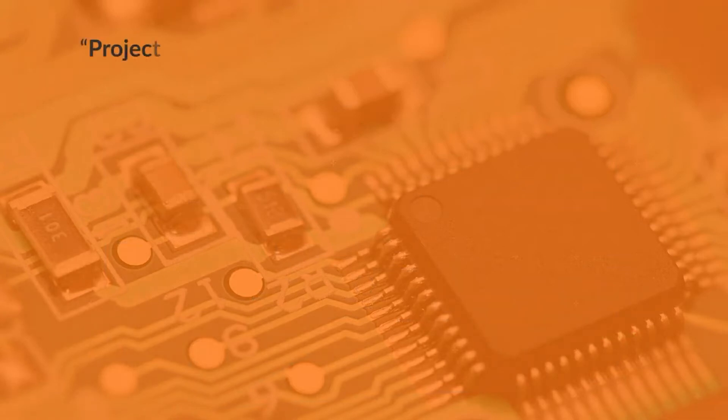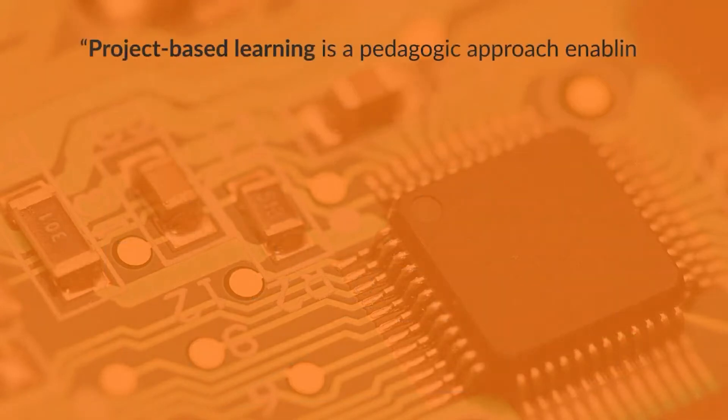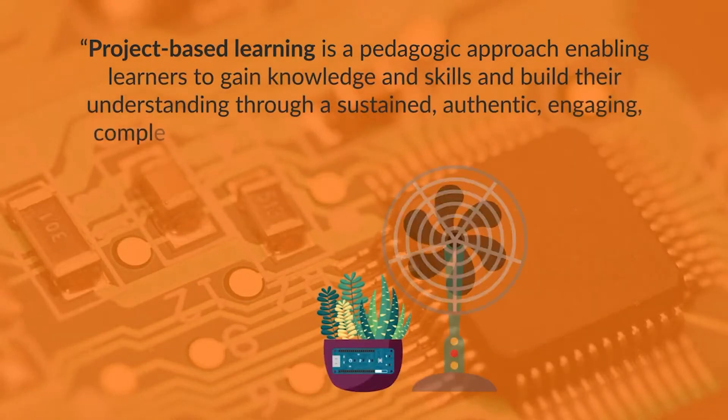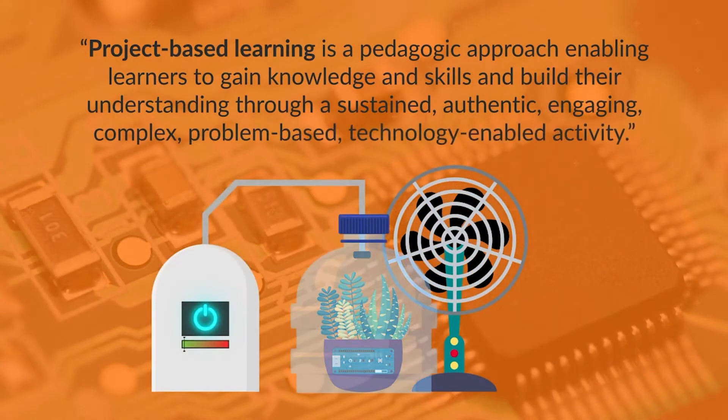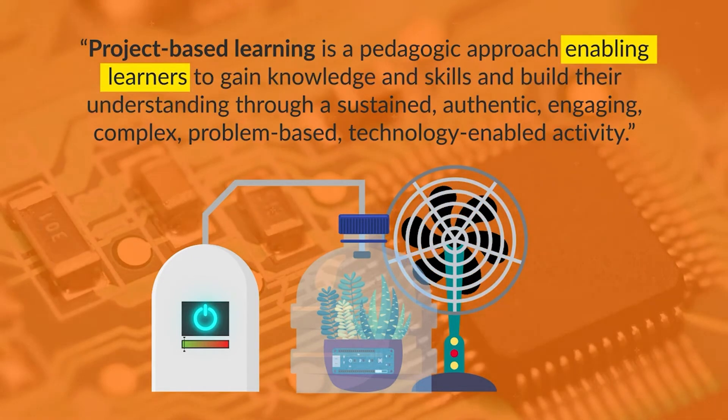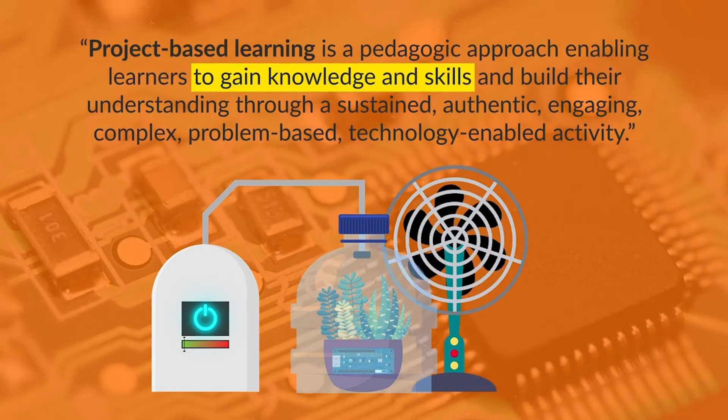Returning to the definition again: project-based learning is a pedagogic approach enabling learners to gain knowledge and skills and build their understanding through a sustained, authentic, engaging, complex, problem-based, technology-enabled activity. The first part states: enabling learners to gain knowledge and skills and build their understanding. Enabling learners is not telling them what to do or what to learn. It is providing them with the opportunities to do, to explore, to investigate, to try, to theorise — to gain knowledge and skills. The approach of PBL is to enable learners to gain skills motivated by the desire to want to do something, not being told that they have to do something.